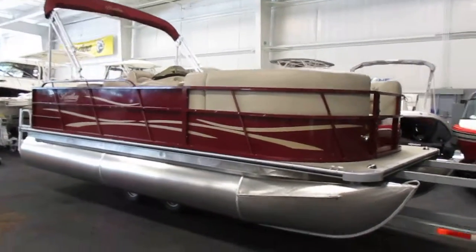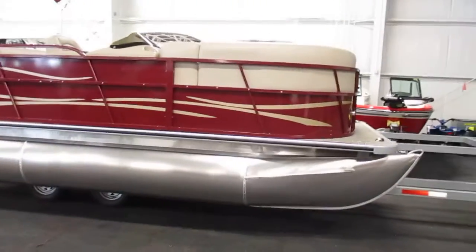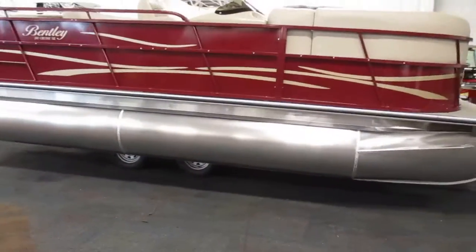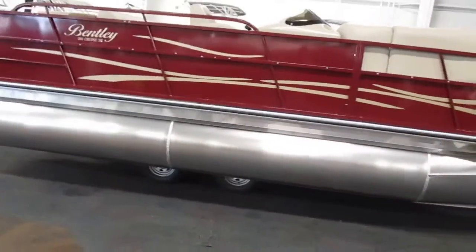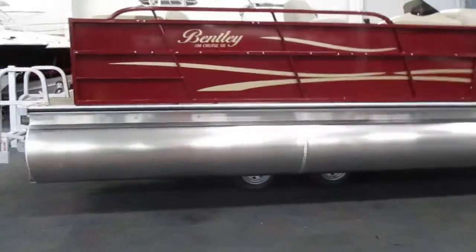It's a 2017 Bentley 200 Cruise SE. It's got color-matched rails, bow rail spacers, color-coordinated Bimini top, and color-coordinated snap-on mooring cover.